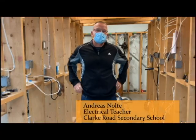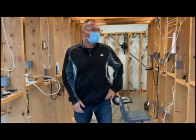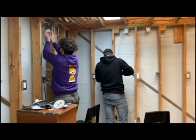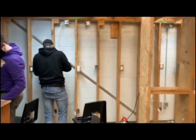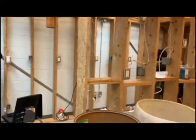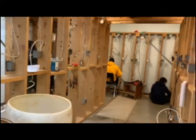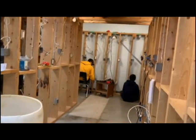Welcome to the electrical classroom. You're in the structure room — this is where our Grade 11s do all their residential wiring. They learn different ways of controlling electricity using three-way switches, using split receptacles. Basically any type of wiring that they'd be doing in a residential application is done in here throughout the semester.